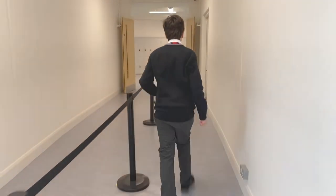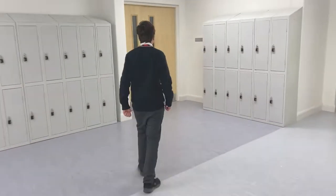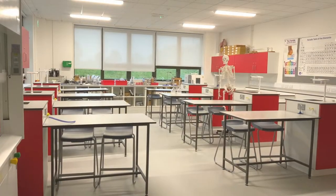Our next stop in the East Wing is one of our three science labs. Here students learn both science theory and safely participate in fun educational experiments.